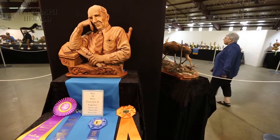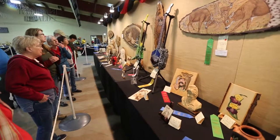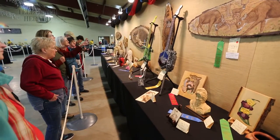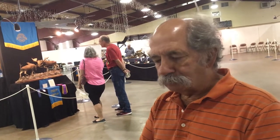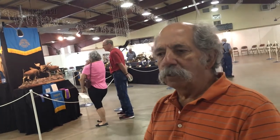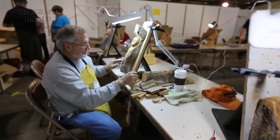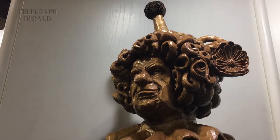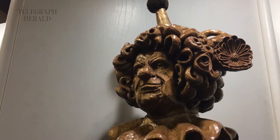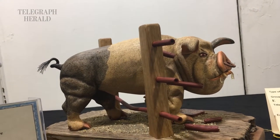There are about 350 carvings here of all shapes and sizes, and I would estimate between 180 and 200 carvers, because many people bring in six, seven, or eight pieces and some bring in two. Some people bring in big pieces and some real small. There are miniatures down to an inch, and then there are some that are six feet long.